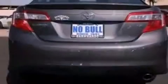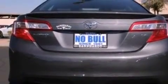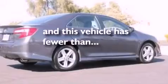Privacy glass, an anti-lock braking system, a CD player, and this vehicle has fewer than 25,000 miles on the odometer.